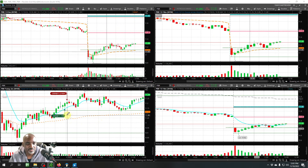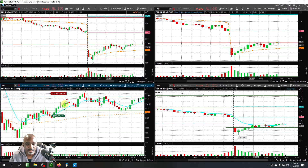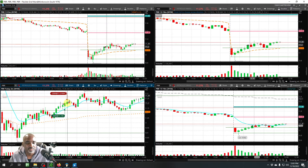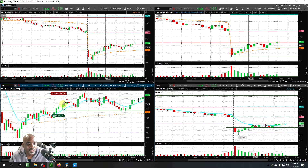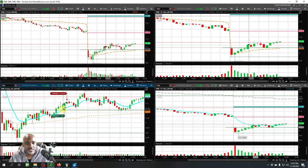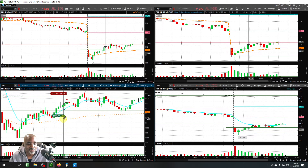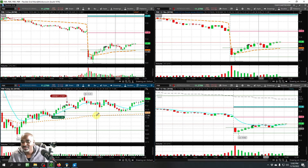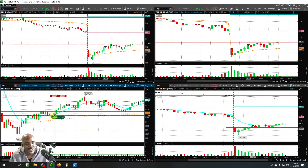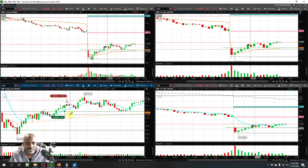Last one — PBR. Entry $11.20, got out $11.21. Kind of got scared out of this one — it came up, rejected, came up retesting. Got in with 2,000 shares — five cent stop, needed 10 cents, needed $11.30 target. Definitely left money on the table, but in this market today I had the mindset of let's just scalp these trades, especially after MSTR did what it did to us.